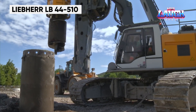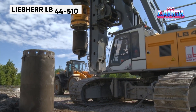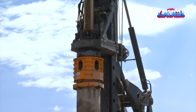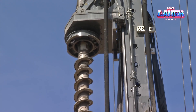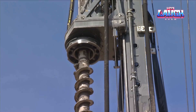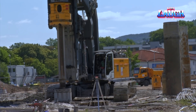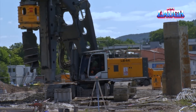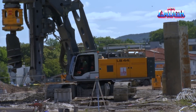The Liebherr LB-44 510 rotary drilling rig is a key player in foundation construction. With a maximum drilling depth of 295 feet and a maximum drilling diameter of 10 feet, it's one of the most powerful rigs in its class. This machine is versatile and capable of various drilling methods, including Kelly drilling, continuous flight auger drilling, and double rotary drilling.